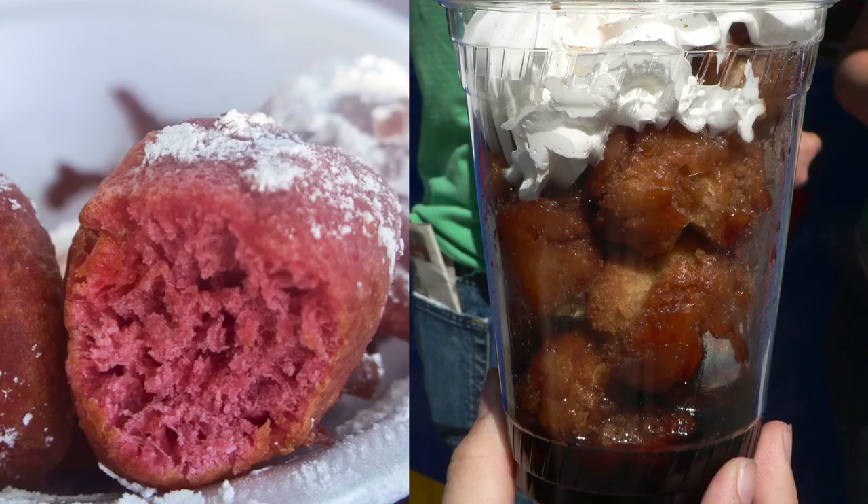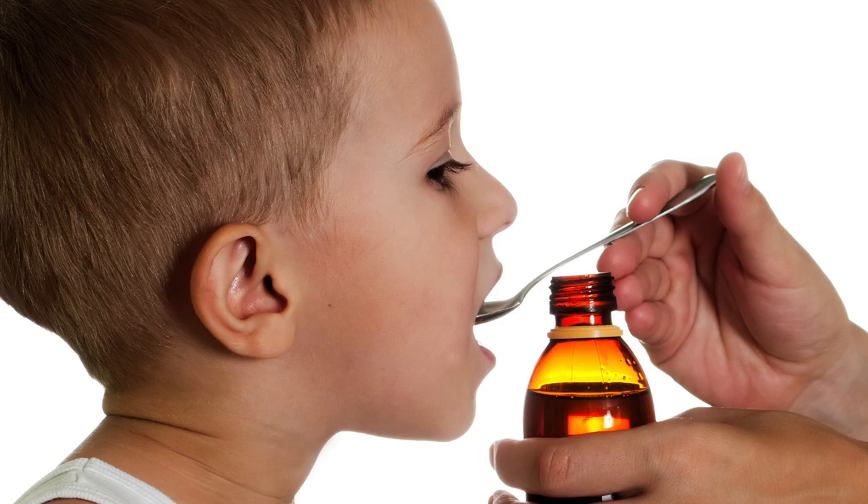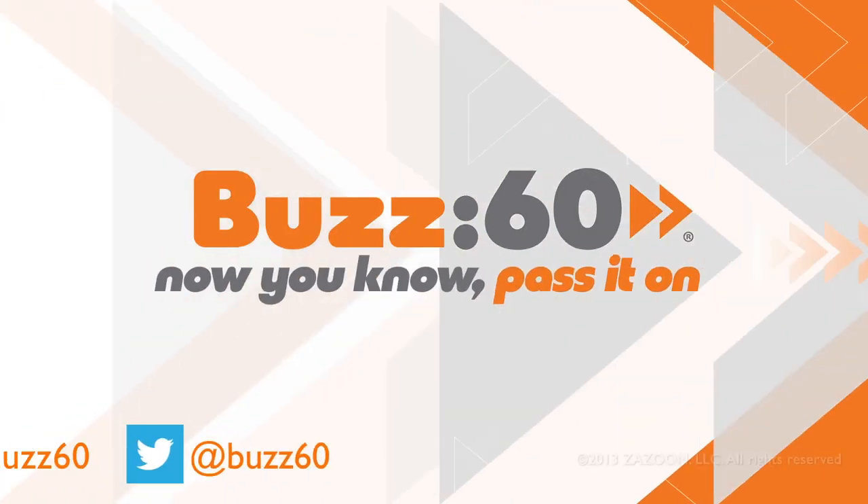Yuck. Of course, frying liquids has been done before with Kool-Aid and Coca-Cola. So let's put this technology to good use — a lot of kids don't like the taste of medicine, right? Fry it up, serve it with ketchup. Buzz60, now you know, pass it on.